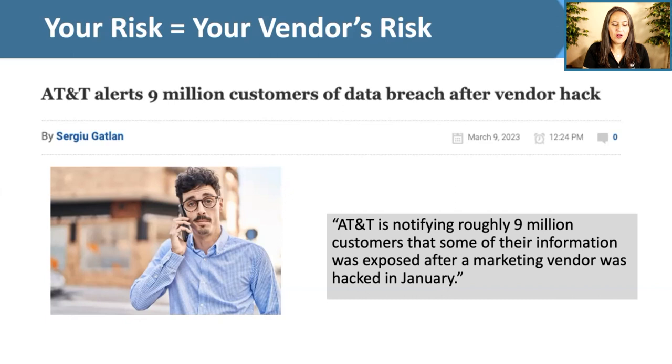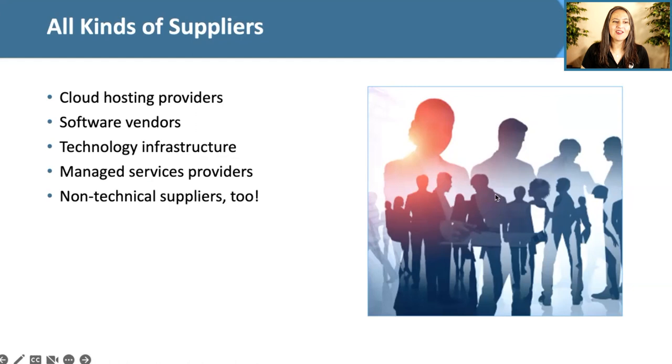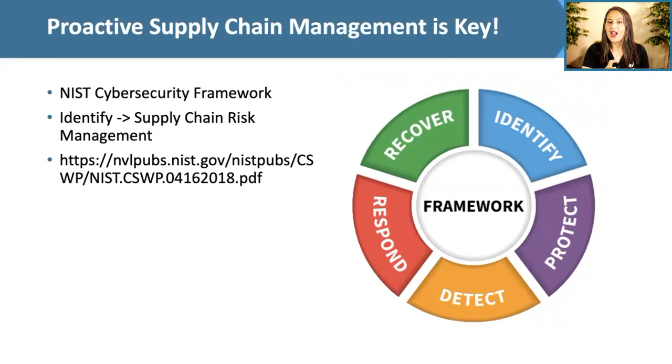The webinar will cover all kinds of suppliers — marketing companies, cloud hosting providers like Blackbaud, software vendors, technology infrastructure providers, managed service providers, and more. Proactive supply chain management is key. The NIST Cybersecurity Framework has a subsection on supply chain risk management with five steps: develop your processes, know yourself and your suppliers, delegate requirements through contracts, assess supplier risk consistently, and integrate suppliers into your response planning.